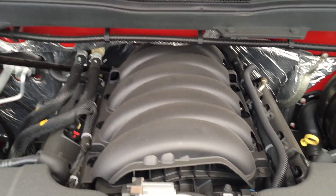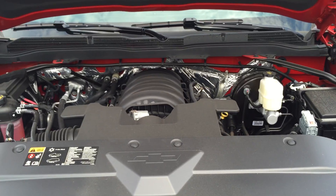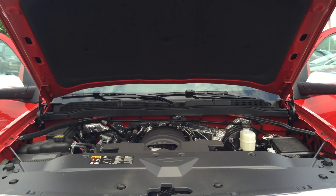5.3 liter V8 engine, six-speed automatic transmission — plenty of pulling power, hauling power, whatever you need.